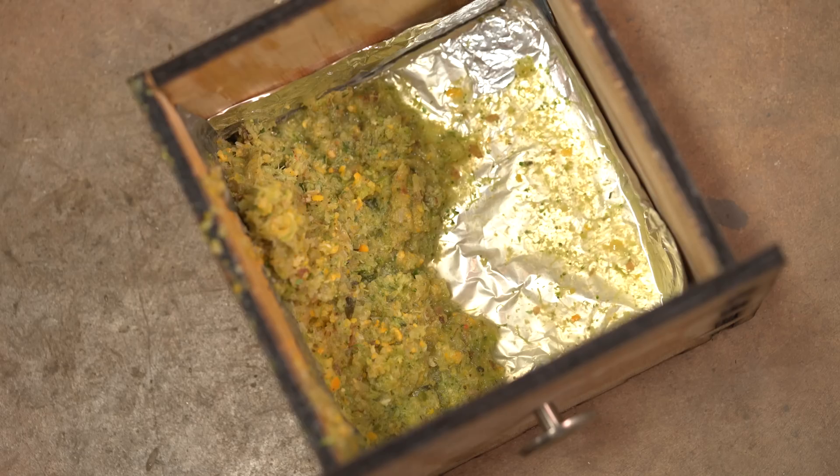It will take in the food waste, chop it up, separate the water from the waste and put it aside for storage so you can later use it for compost or biogas generation.